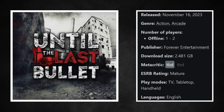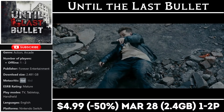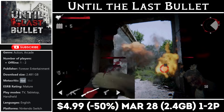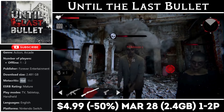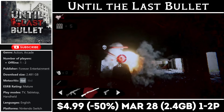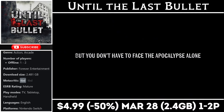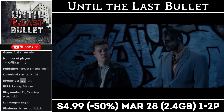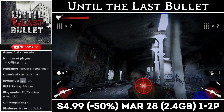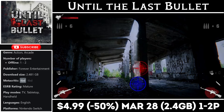Until The Last Bullet is a newer game on the Switch — an arcade-style shooter offering two-player local co-op with a download around 2.5 gigs. The graphical style is unique, it features full motion video between levels, and it's basically an on-rails shooter set in an abandoned factory during a zombie outbreak. I was able to play it when it first came out and had a lot of fun with it. If you're interested, it's on sale right now at an all-time low — marked down half price to just $4.99 — and the deal ends on the 28th.